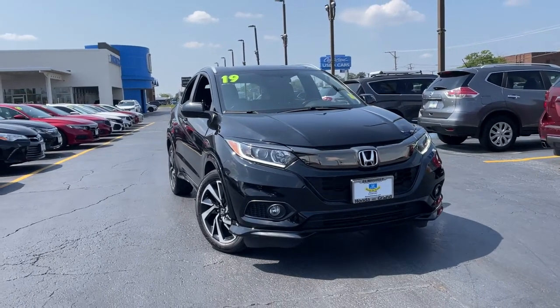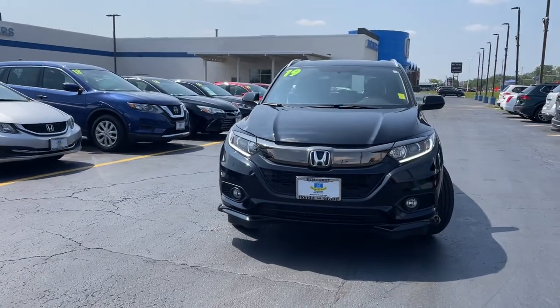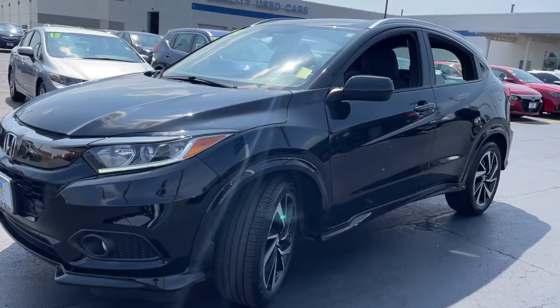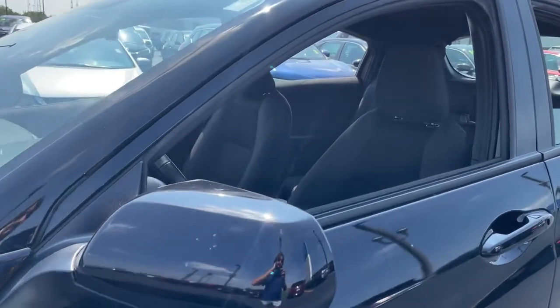Hop into the 2019 Honda HR-V. This vehicle is an outstanding buy with fewer than 35,000 miles on the odometer. Check out this HR-V — it's the small SUV that packs clever cargo solutions, agile handling, and advanced safety technology.